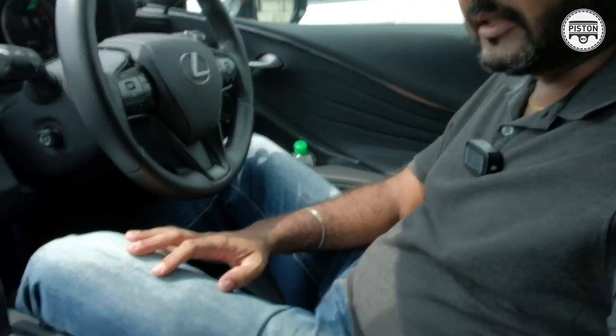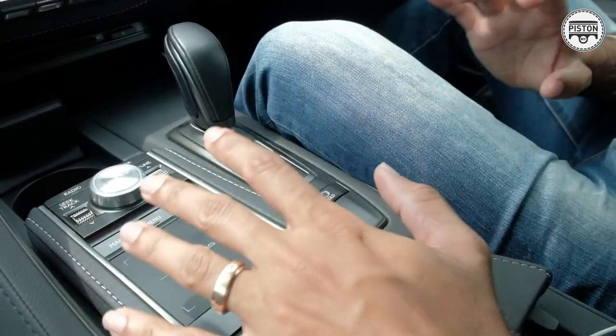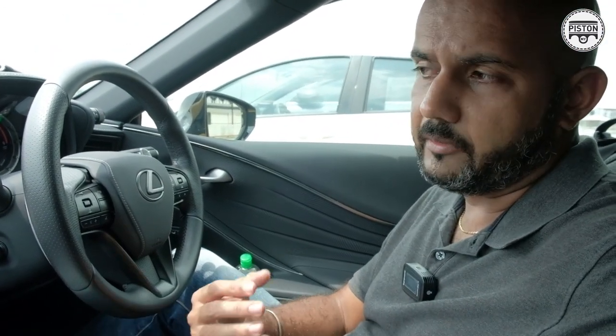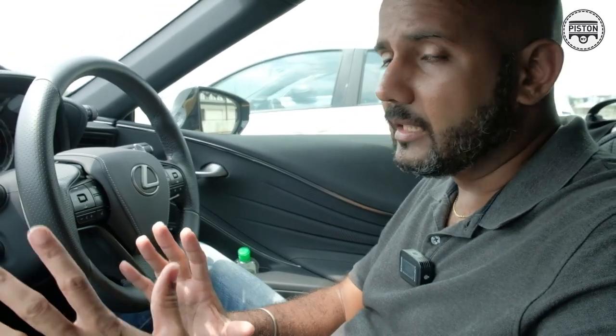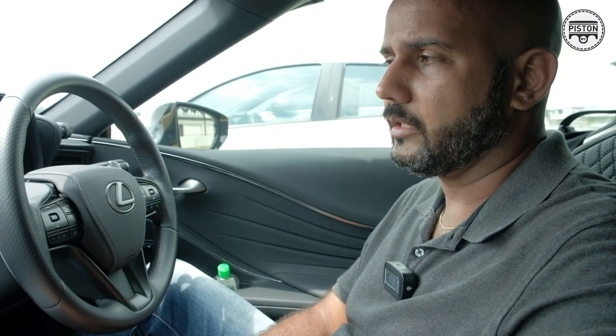The remote touch interface, as I've said — and as plenty of other motoring journals have noted — can get a little complicated, especially when on the move. If you want to change air conditioning settings or seat ventilation settings, the RTI can get unnecessarily complicated. But I think that will evolve as time goes by. Quality-wise, anything with the Lexus badge is not going to be an issue.